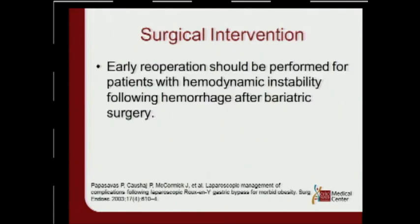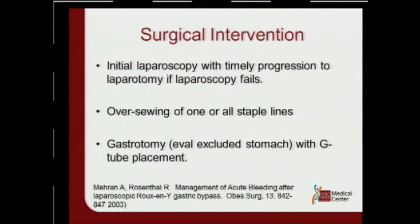Surgical intervention needs to be done early if a patient is unstable. If you're thinking of doing endoscopy first but the patient is tachycardic and hypotensive, that may not be the best approach — just take them to the OR and get ready for an operation. If you do go to the OR, an initial laparoscopy is safe as long as the patient is fairly stable.